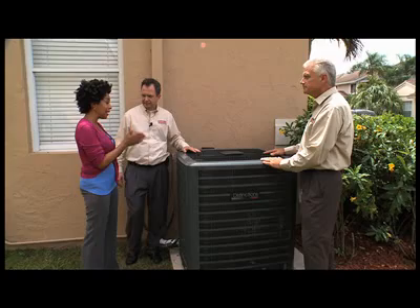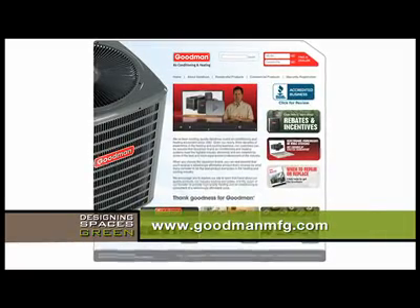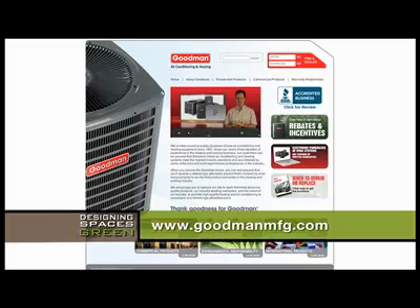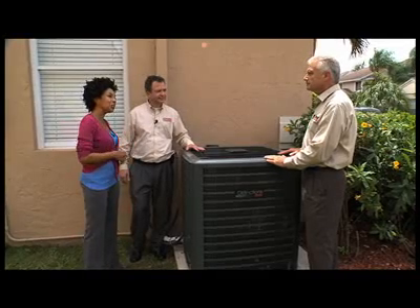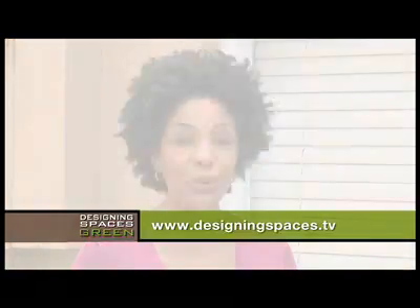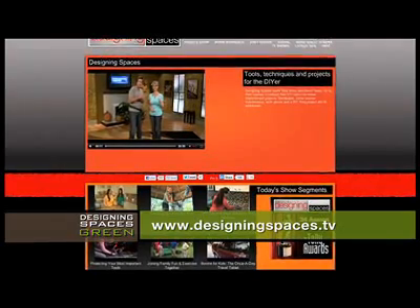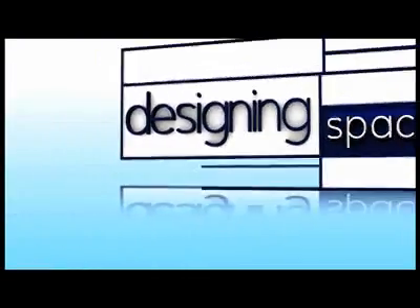Tell me — if our viewers were interested in getting a unit like this, where would they get one? If they want to find out about our products, they can go to our website at www.goodmanmft.com and find out about this and our entire line of quality products. Thank you so much, Jim Fisher of Goodman and Dave Borowski of One Hour Air Conditioning — I really appreciate all the information you've shared today. Be sure to take a look at our website, designingspaces.tv — you'll get a link there for Goodman as well as One Hour Air Conditioning. Also, if you'd like to see this segment again, be sure to check out that link as well. For Think Green, I'm Angela Bryant.